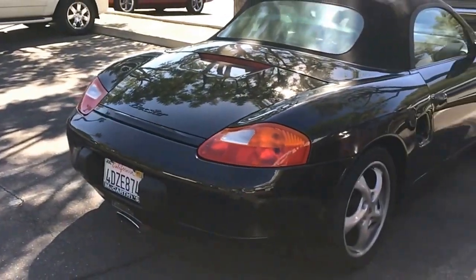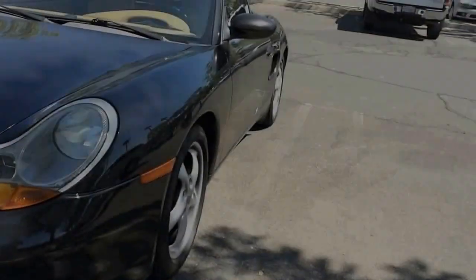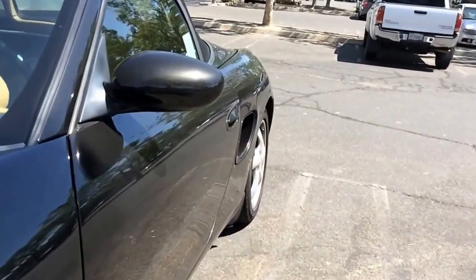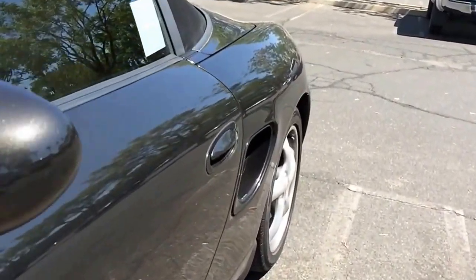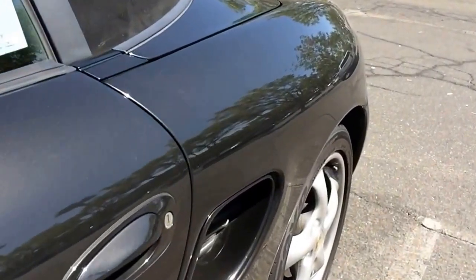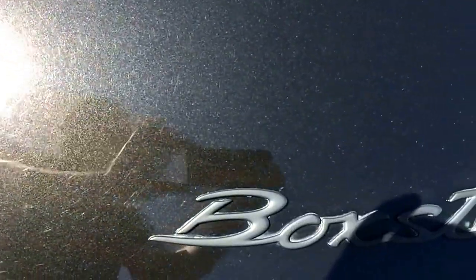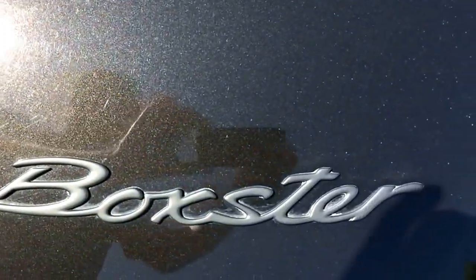The looks are a bit dated as far as the headlights go, but overall it has classic Porsche lines. And for under $10,000, you're getting about as good a car as you can get. Subscribe now so you don't miss when we get to drive this Boxster, and stay tuned as we will be taking it down the road soon.